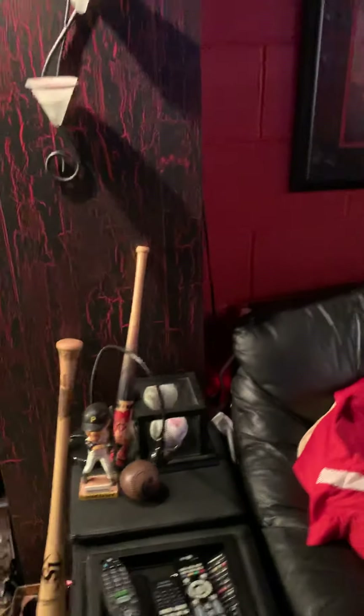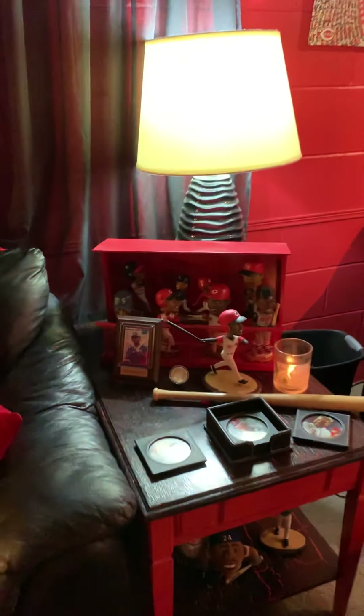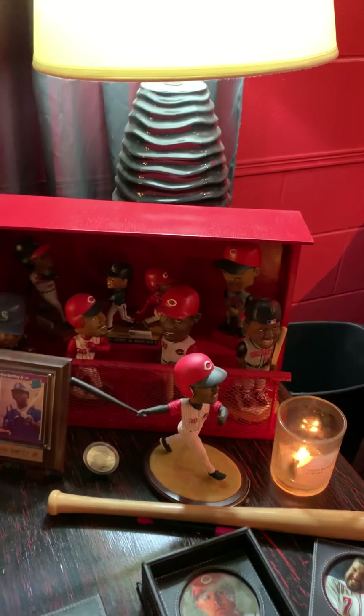And then more stuff down here — autographs, baseballs. That's a Bandino bat, Sean Casey. This picture here was also in the Hall of Fame before they redid the whole thing, so that's on there as well. And Griffey Jr. bobbleheads, with a little dugout there.